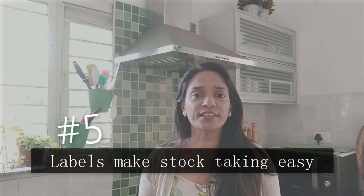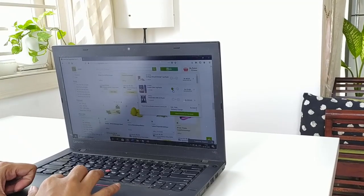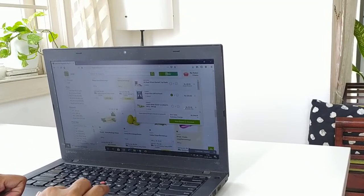Reason number five to label your groceries is that it makes stock taking so much easier. You'll be able to spot at a glance what you need when you're making your grocery list, and this will save you a lot of time and money. I'm able to avoid wastage because I'm not ordering what could already be at home. Sometimes you end up ordering something again and then you're left with four packets of rava or two packets of flax seeds. So labeling helps you shop at your pantry first before the store.